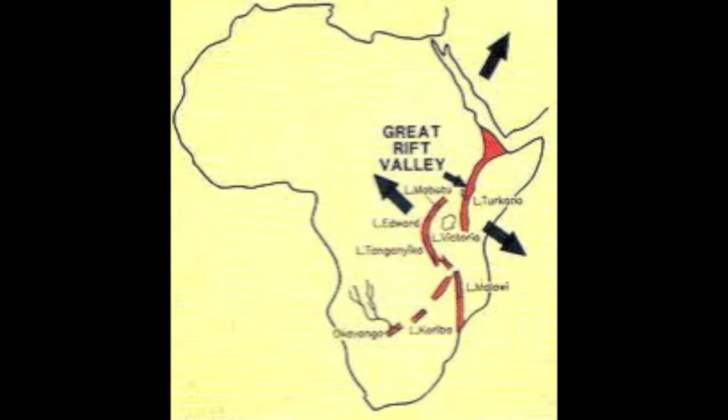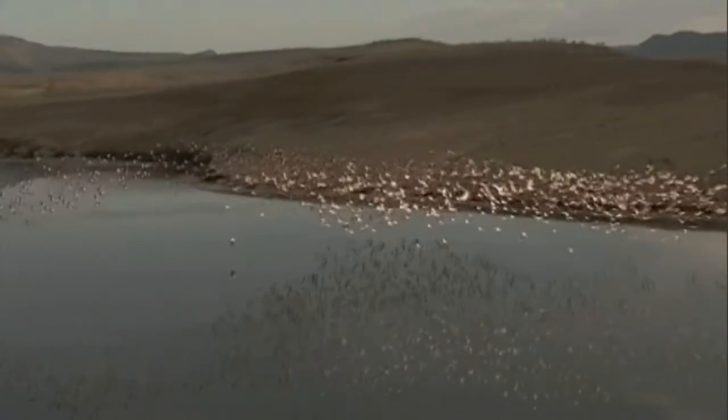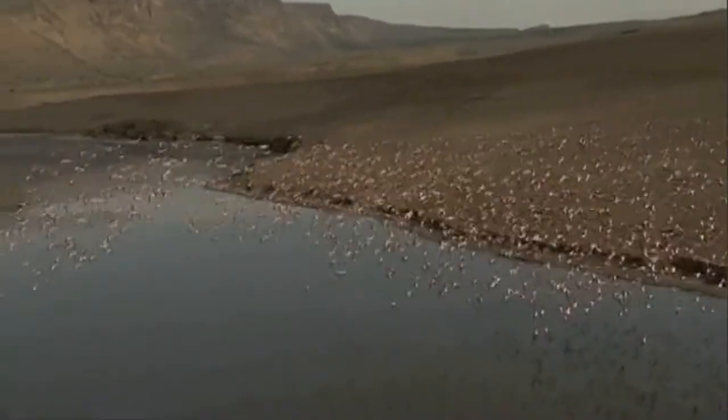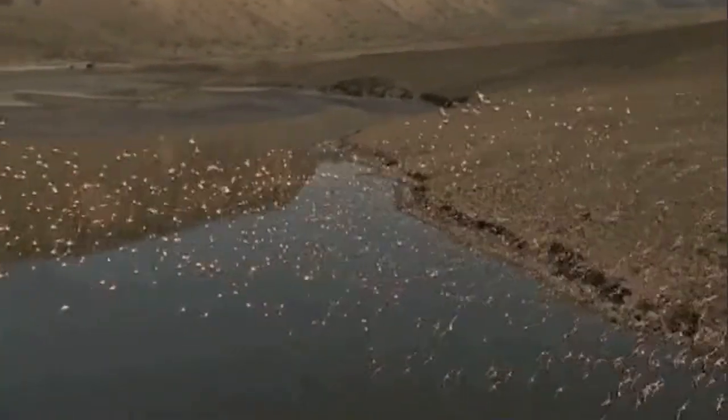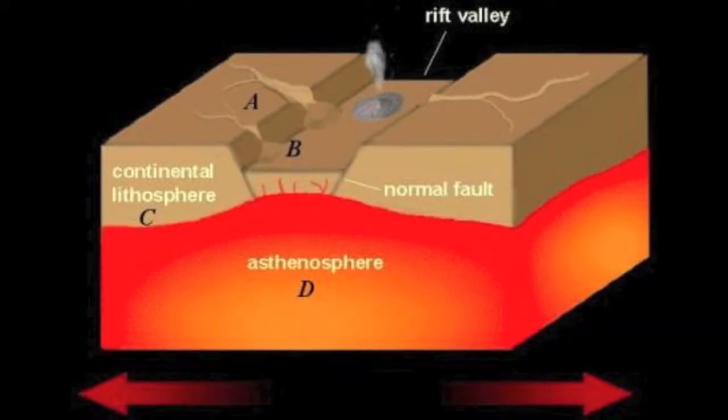The oldest rift is in the far desert region of Ethiopia, but there are several other rifts branching off. There are two main branches in the system — one to the west, which holds the African Great Lakes where the rift is filled with water, and another parallel rift about 600 kilometers, or about 373 miles, to the east. The forces underground cause parts of the crust to sink in between these two fault lines.